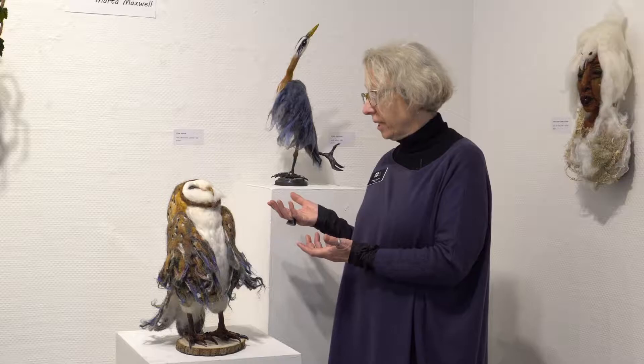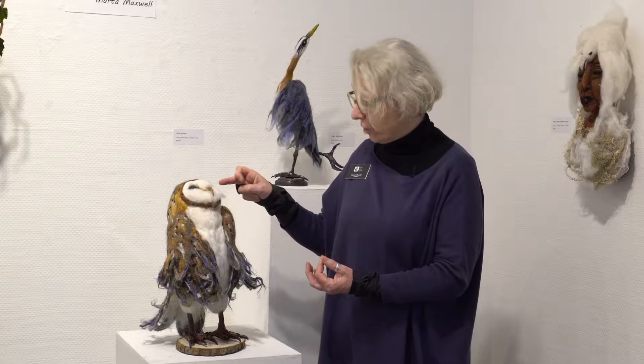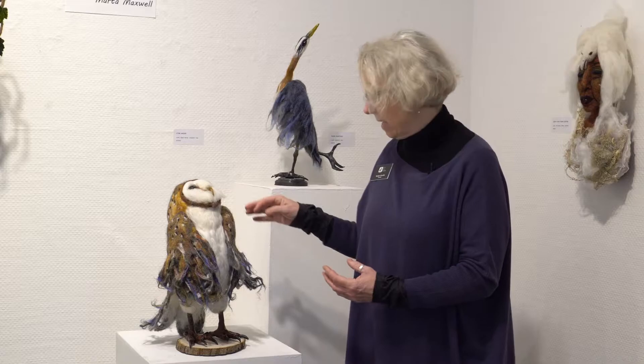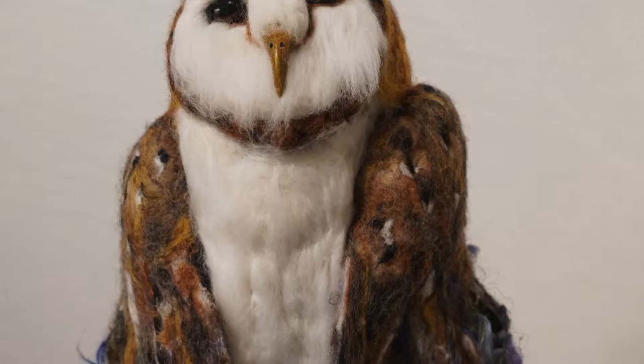Martha quite often does birds and here's one of my favorites. It's an owl called Stargazer. She's used different materials in it — for the hard parts, the claws, she has used polymer clay. What I like so much about this bird is that it is securely based in reality, how an owl looks. But then Martha has taken some artistic liberty, as they call that, and worked some purples and fluffy parts into the wings, which makes it a very individual owl.